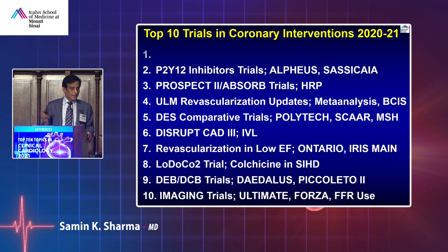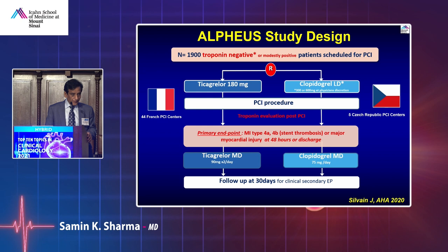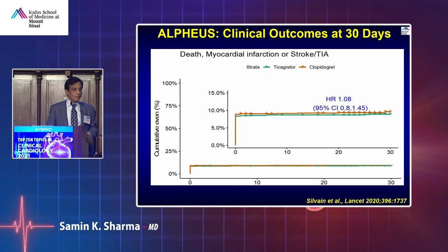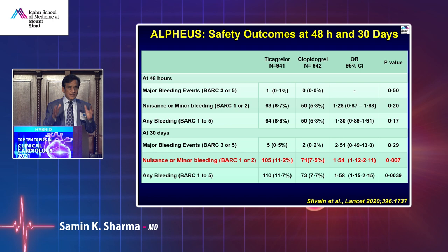P2Y12 inhibitor trials: comparing clopidogrel with ticagrelor — the LPS trial of 180 mg ticagrelor versus clopidogrel showed that ticagrelor provides better platelet inhibition, but overall clinical outcomes of MI, death, or stroke were identical, at the cost of higher bleeding. Ticagrelor had BARC 1 or 2 bleeding at 11.2%, while major bleeding trended higher at 0.5% versus 0.2%. The trial of 2,000 patients suggests clopidogrel may be good enough. The SASSEKI trial compared the same drugs and showed the same message — similar ischemic outcomes but lower bleeding rate with clopidogrel.